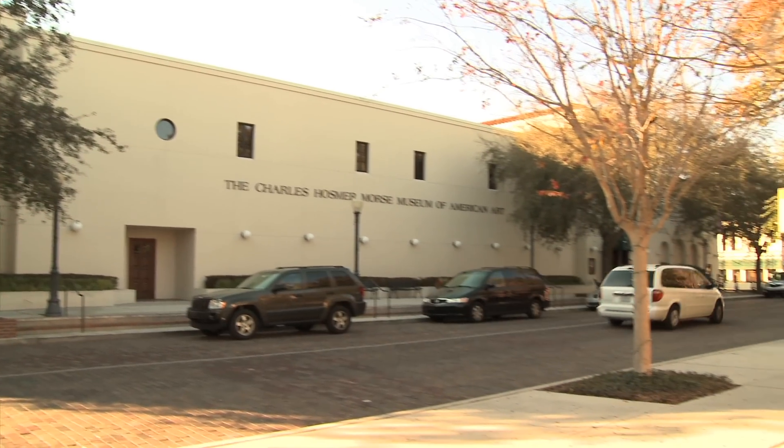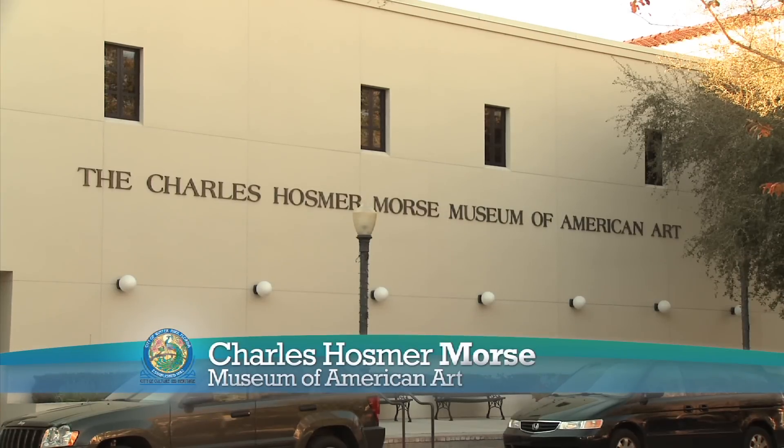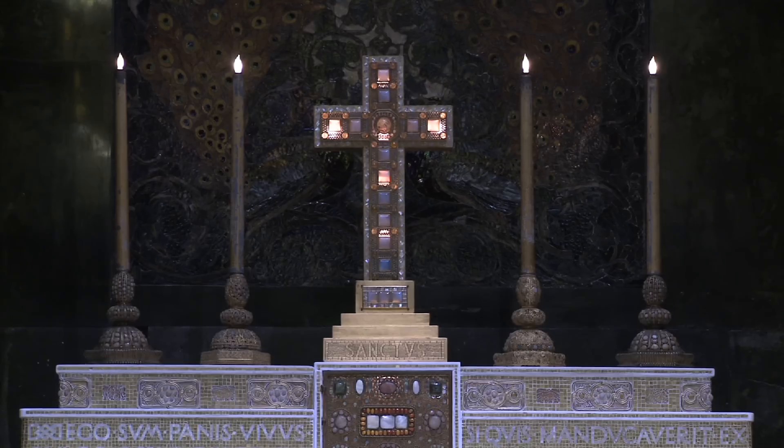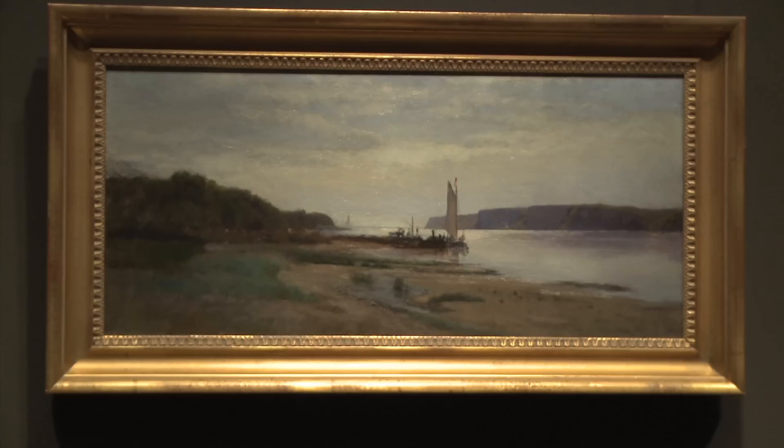Traveling to North Park Avenue brings you to the Charles Hosmer Morse Museum of American Art, which holds the world's most comprehensive collection by Louis Comfort Tiffany, including jewelry, paintings, and leaded glass windows and lamps.